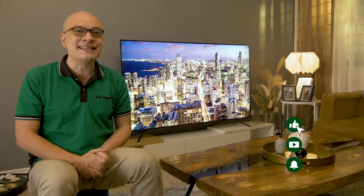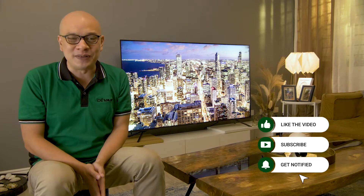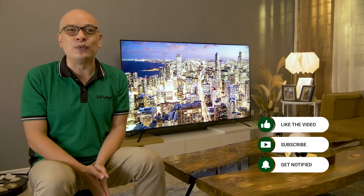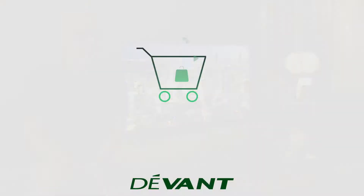If you find this video useful, please hit that like button and share it with your family and friends over social media. Subscribe so you don't miss out on episodes where we feature other great TVs and promos that Devon has to offer. See you soon!